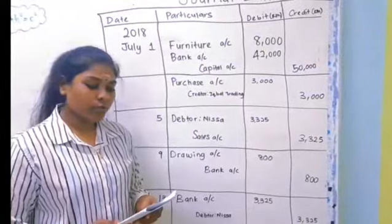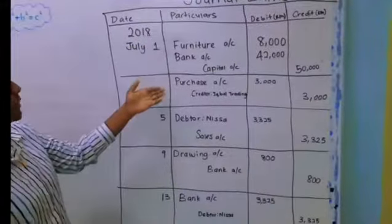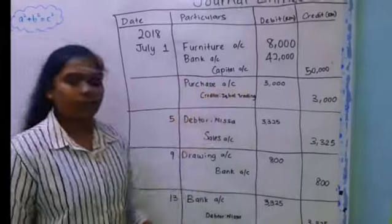For 1st July, purchase goods from Iqbal Trading on credit RM3000. On debit, purchase account RM3000; on credit, Iqbal Trading account RM3000.